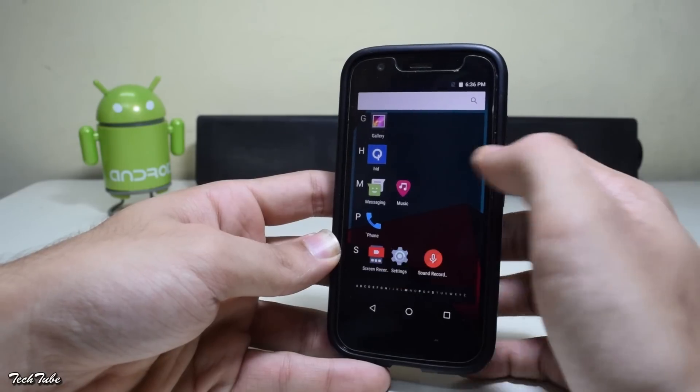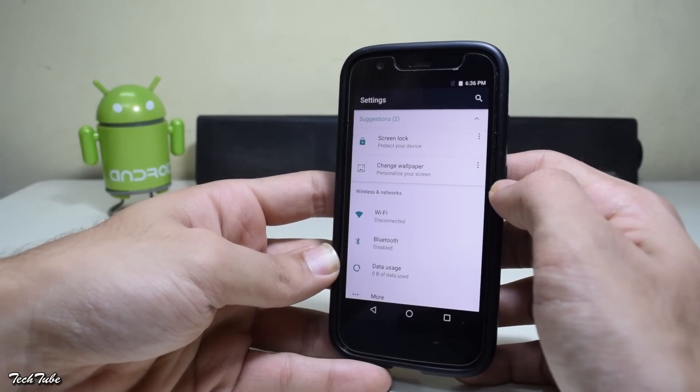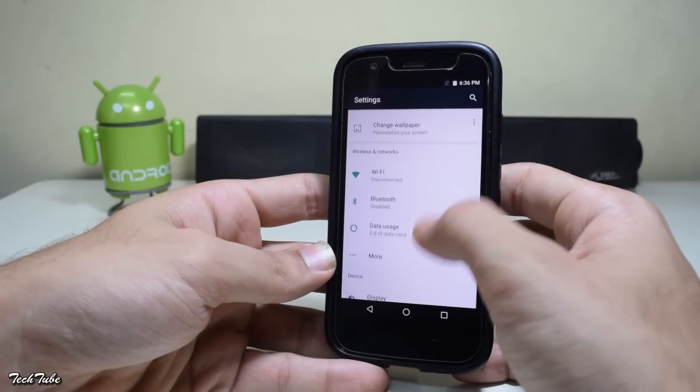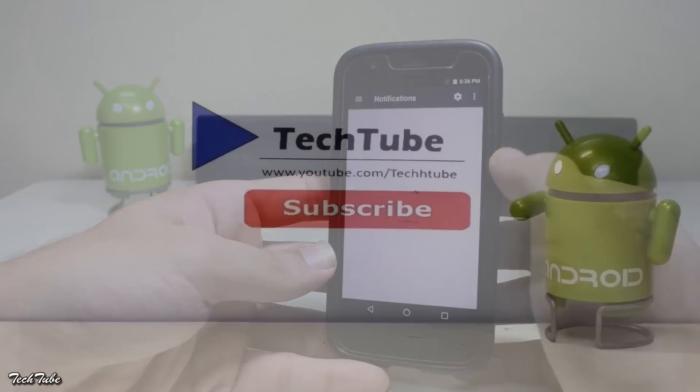Android Nougat and CM14 will be coming to a lot of devices, so subscribe for the latest videos and Android Nougat for your device. Guys, this is it from the video — thank you so much for watching, I'll catch you in the next one.